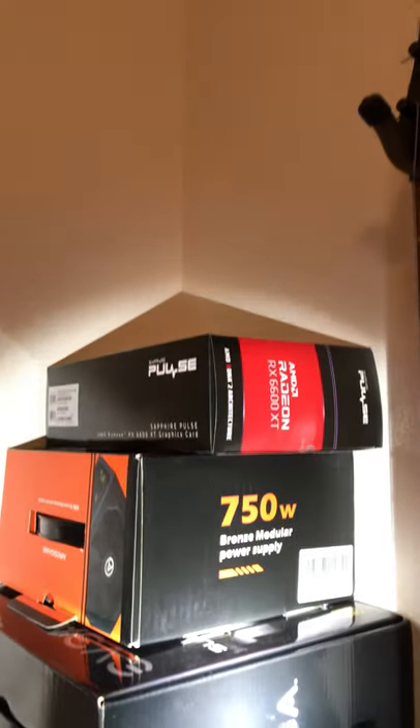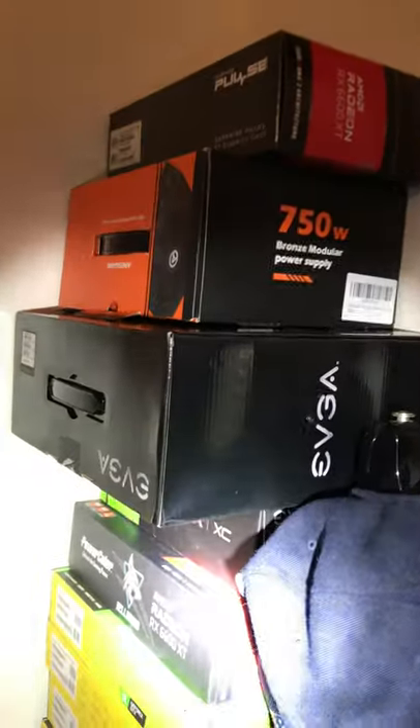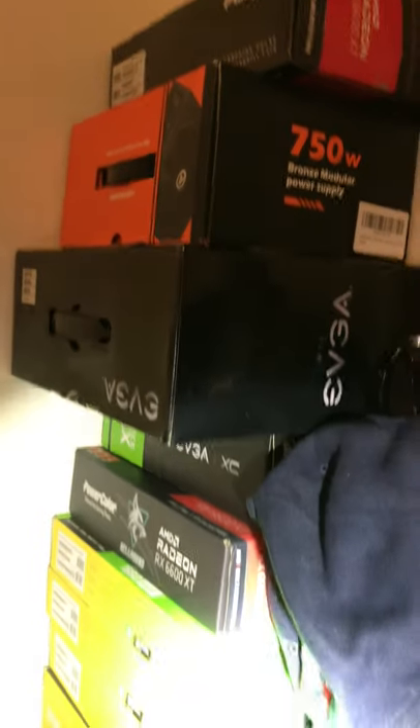And all the way up, 6600 XT. EVGA power supply — I got that off eBay. It's new, not even refurbished, and I got a great price on it.